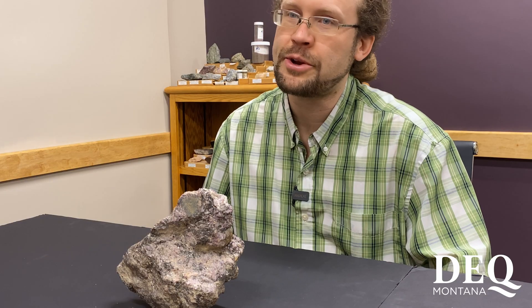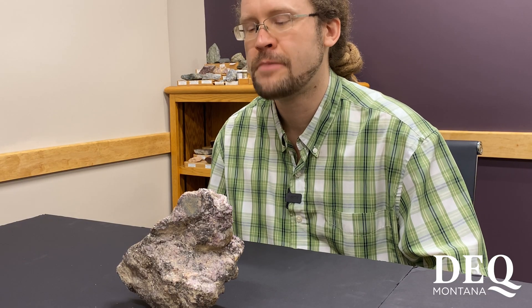Hi, welcome to Montana Rocks, a series dedicated to highlighting examples of geology and mineral resources from around the Treasure State. My name is Garrett Smith, and I'm a geochemist with Montana DEQ hard rock mining section.